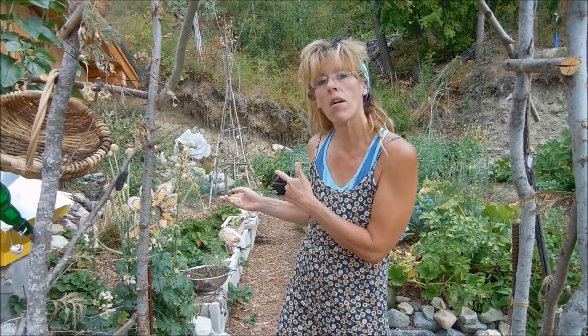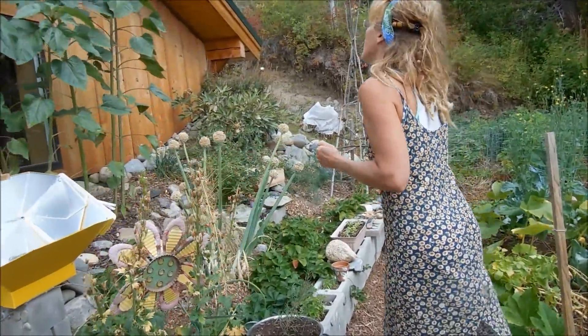I actually have a cameraman today — Mr. Hilder's behind the camera. Thank you, honey. I'm going to take you through the garden. I actually made a video about a week ago before I left to go to Wisconsin. I was going to post it because things were getting so big, and I come back and things are even more big. This garden is just exploding, and the success of this Back to Eden method is phenomenal. Let's get started.